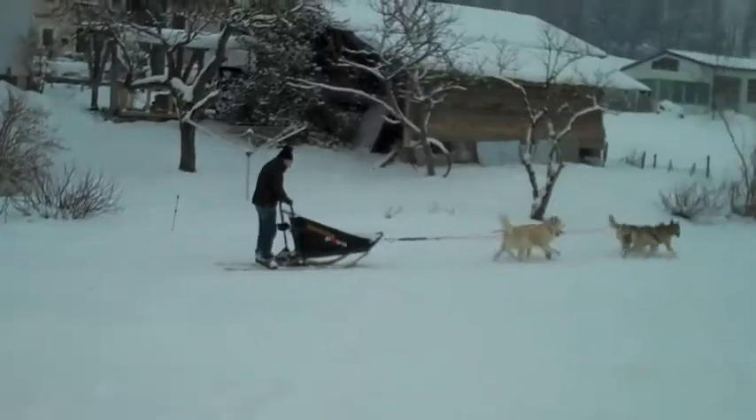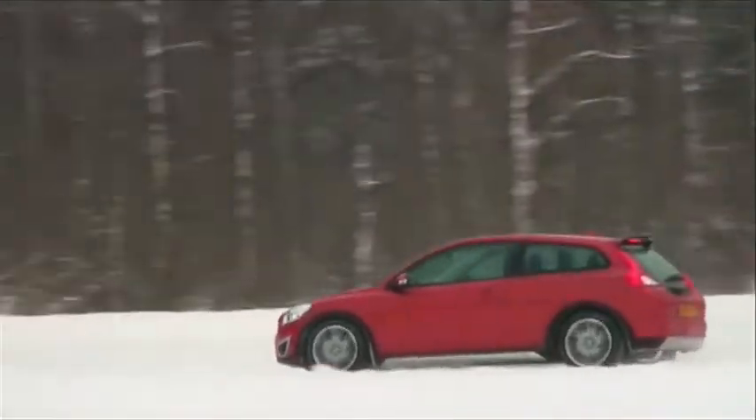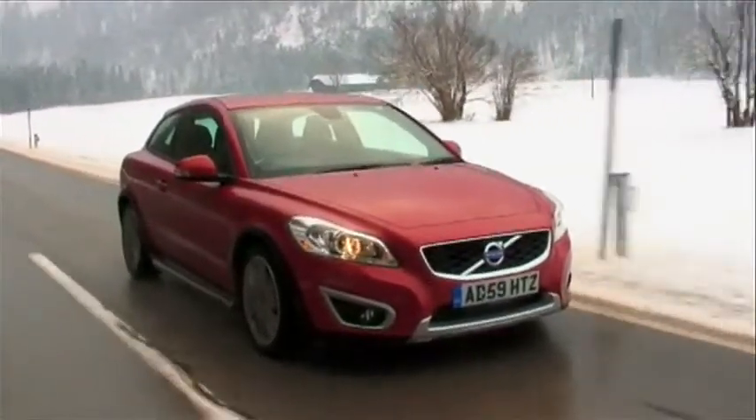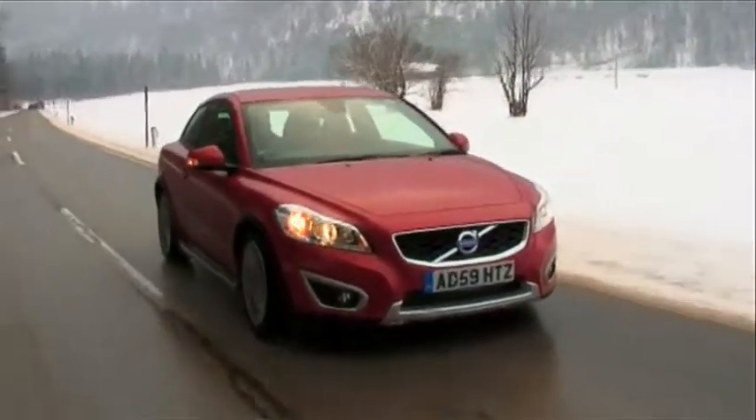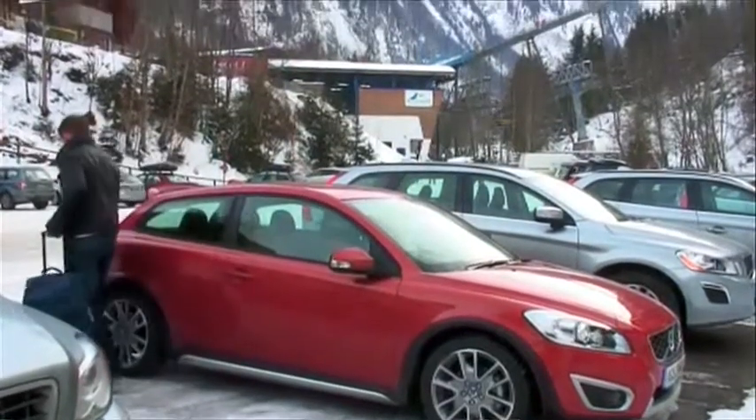We're not convinced this one will catch on in the UK, but this looks much more like it. Volvo has facelifted its C30 Sports Coupe, giving it a striking new face, a more shapely rear, and a range of bright interior fabric options. What's more, there's a new sports chassis with lowered and stiffened suspension.